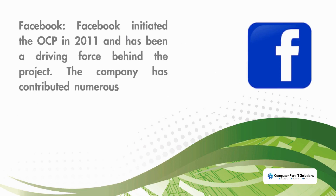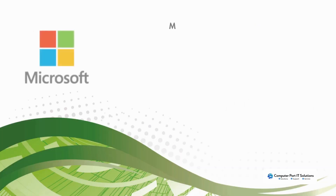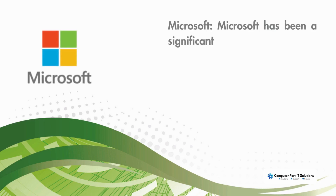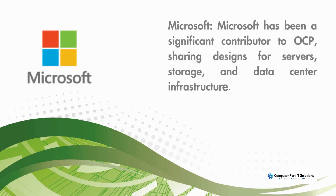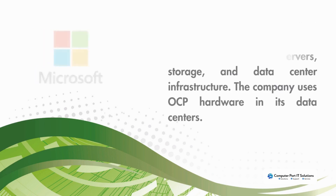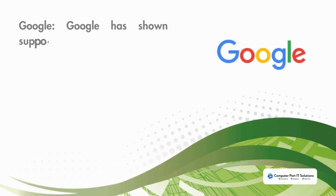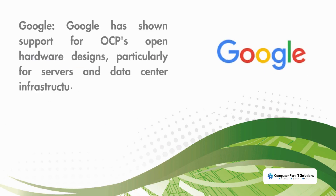Facebook has contributed numerous hardware and software designs and continues to play a leading role in OCP's development. Microsoft has been a significant contributor to OCP, sharing designs for servers, storage, and data center infrastructure, and uses OCP hardware in its own data centers. Google has shown support for OCP's open hardware designs, particularly for servers and data center infrastructure, and has incorporated OCP hardware into their data centers.